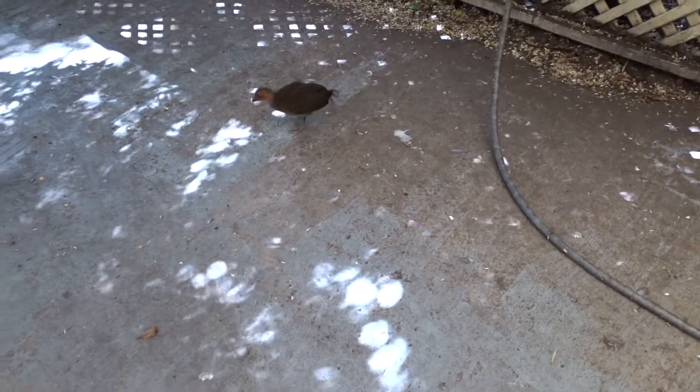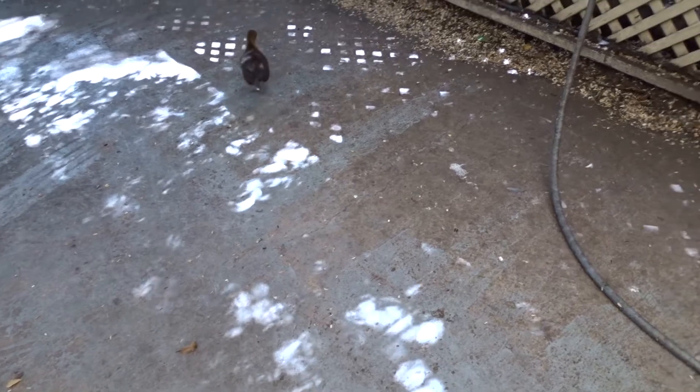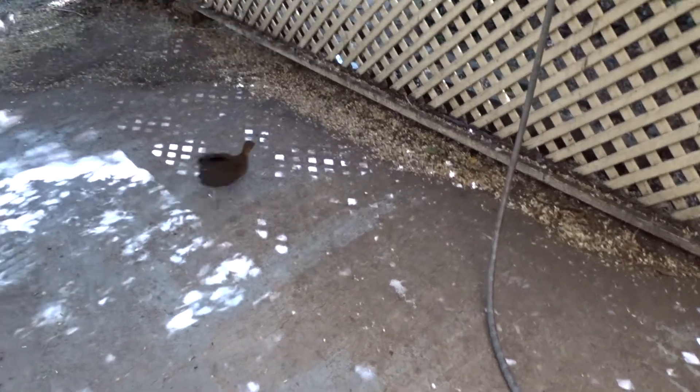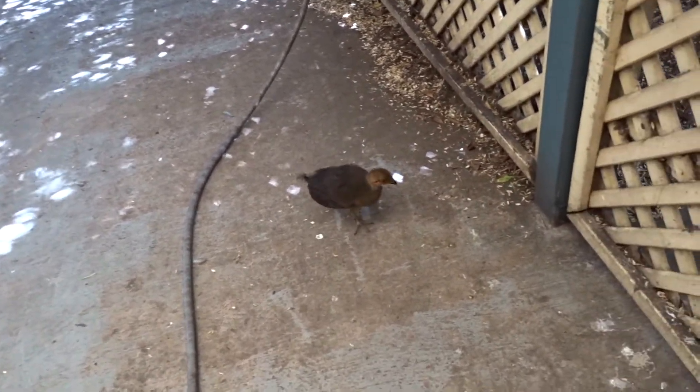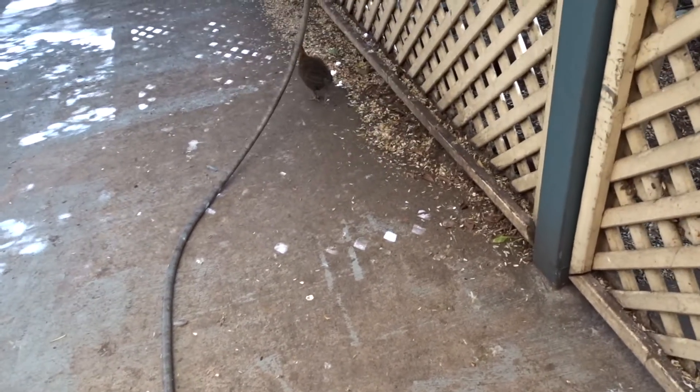This is how close he is to me. There's my feet, and he's there — two, three feet away at times. Very skittish, but very cute. Here he is, coming up to me now. Come on chickadee.